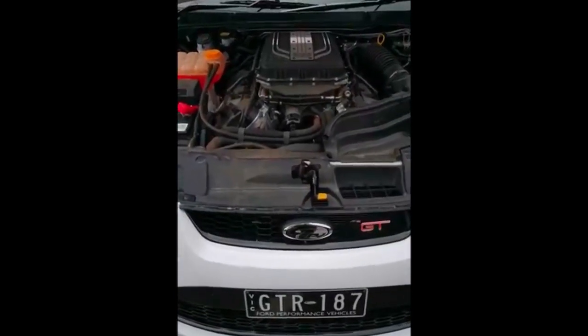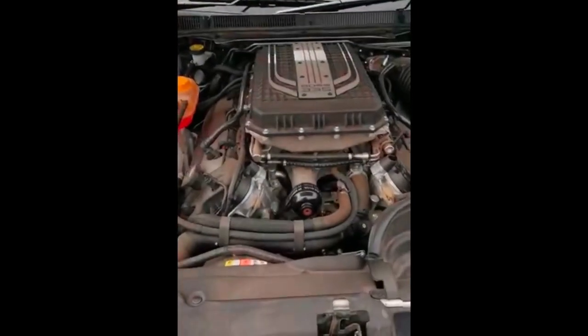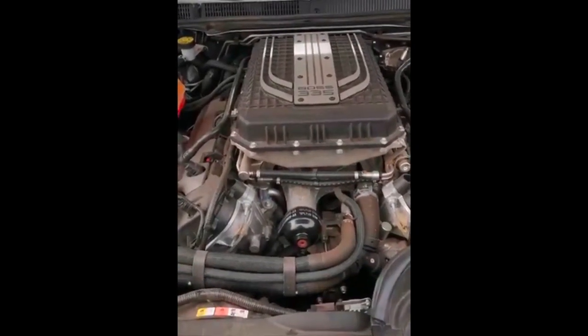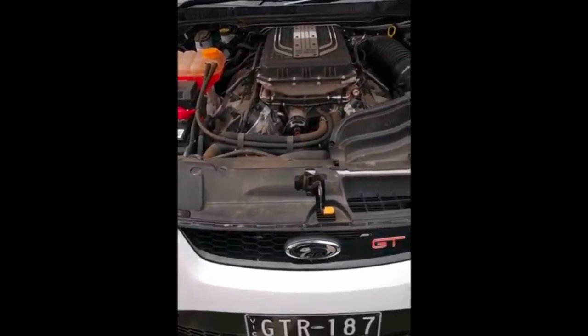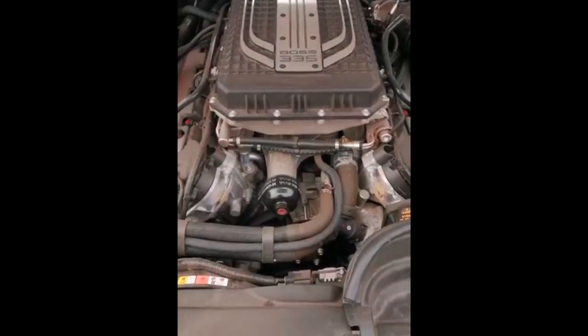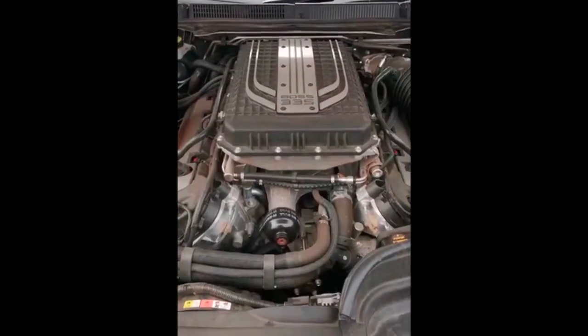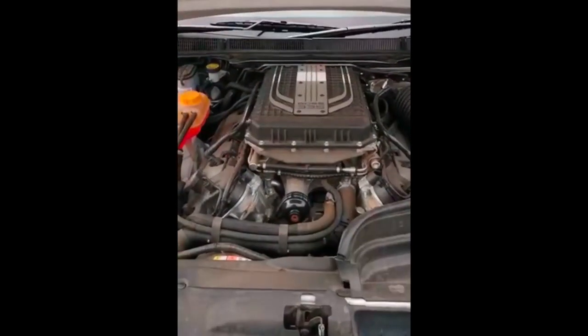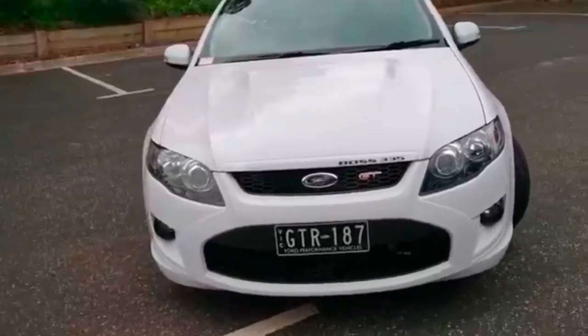I've just given the bonnet a quick lift so you can see the heart of this beast. Look at the size of that — a massive great supercharger on top. Supercharged V8, manual gearbox — look at it. That will get you a licence loss pretty quick, I reckon. That's for sure — what an absolute beast.